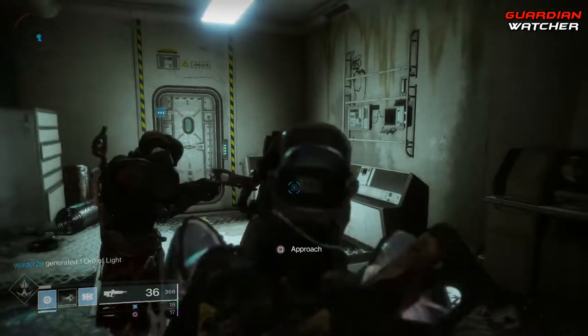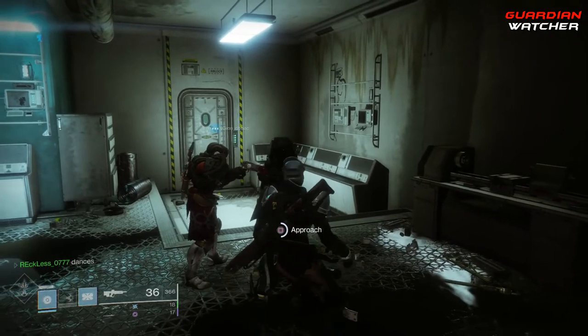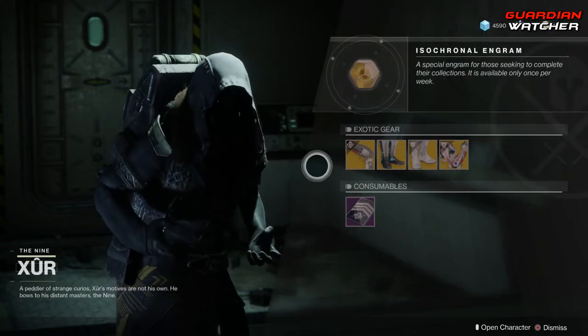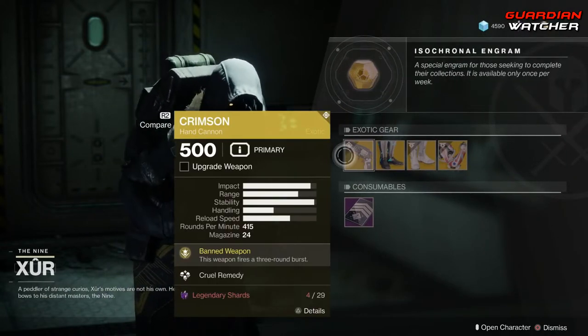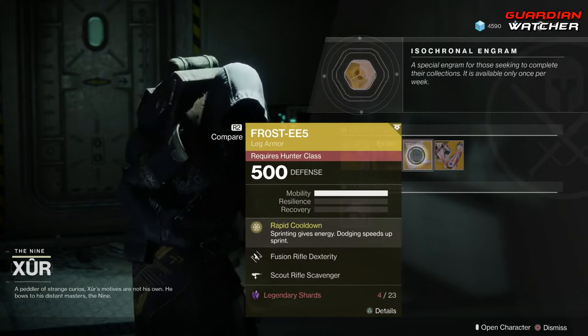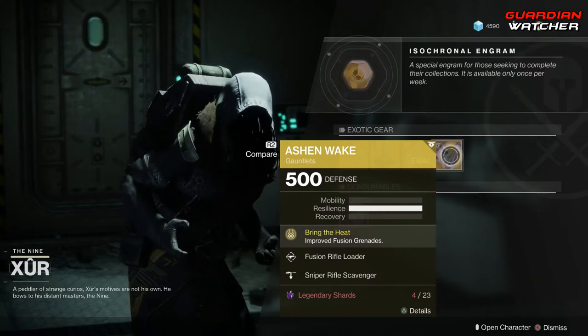Xur! What's up dude? How you been man? We haven't seen each other in a while. Like always, we're going to start with the left hand side. The weapon of the week is the Crimson, which is an exotic hand cannon. Then we have the Transversive Steps for the Warlock, the Frost EE-5s for the Hunter, as well as the Ashen Wake for the Titan.